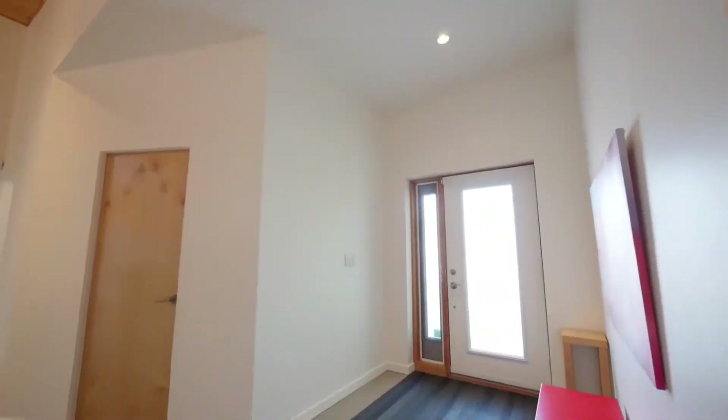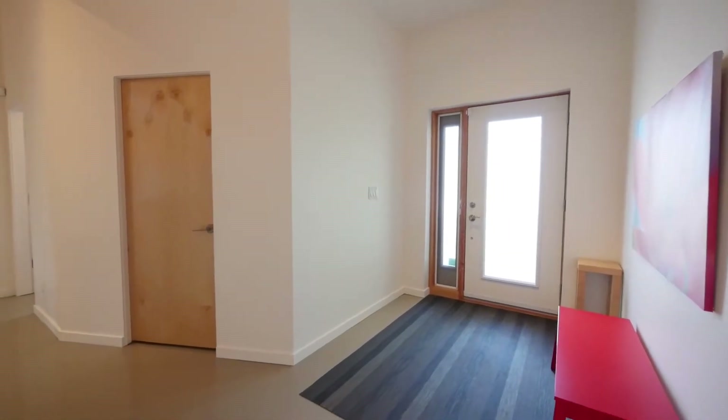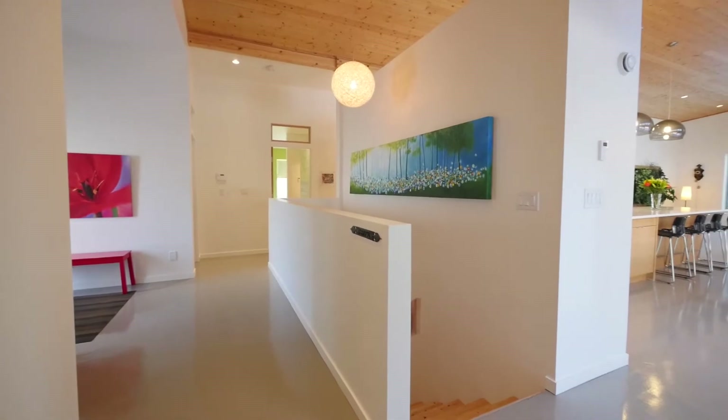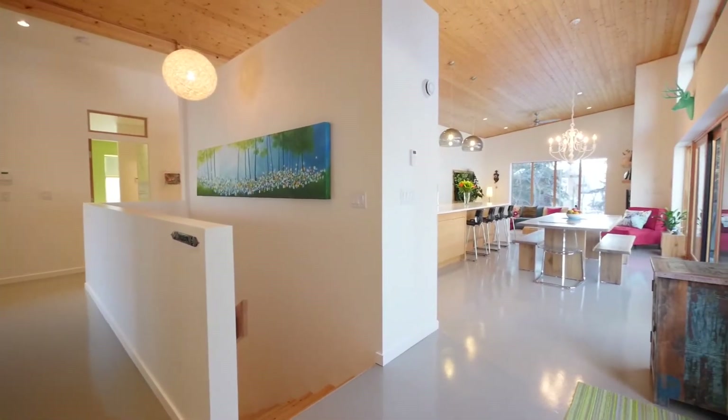You're greeted by a large entrance with a knotty pine ceiling across the main living area. No carpet, and a life-breath HRV system provides the ideal hypoallergenic atmosphere.